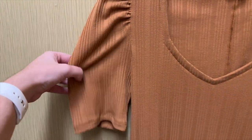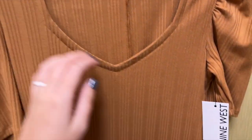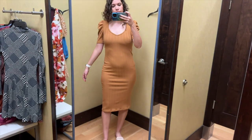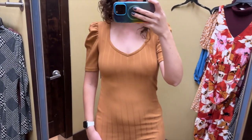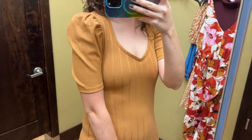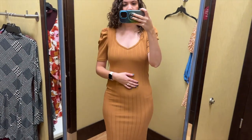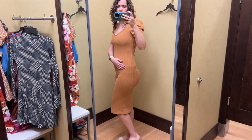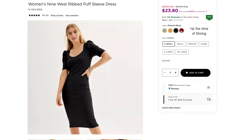It is a rib knit with puffy shoulders and a sweetheart neckline. I tried this on in a size medium and it retails for $40. Not a style I gravitate towards, but I do think it's nice for fall. These are definitely some strong shoulders and I like the sweetheart neckline. The rib knit is very soft but not overly stretchy. The length hit right below my knees. Besides the golden yellow, this dress also comes in greenish tan, black, and red.